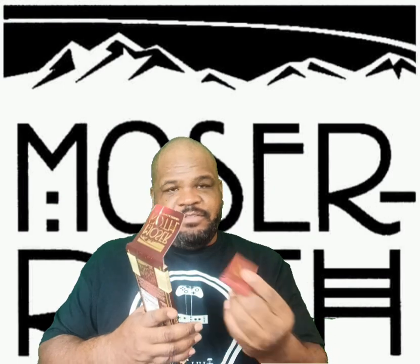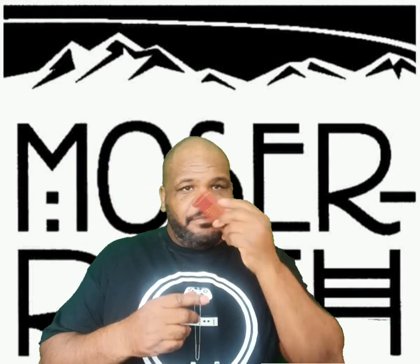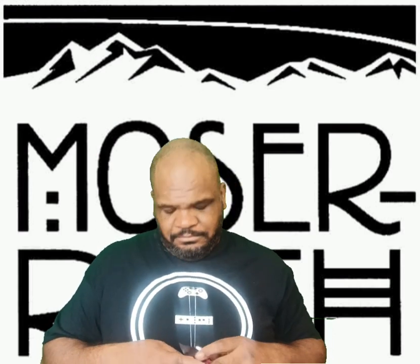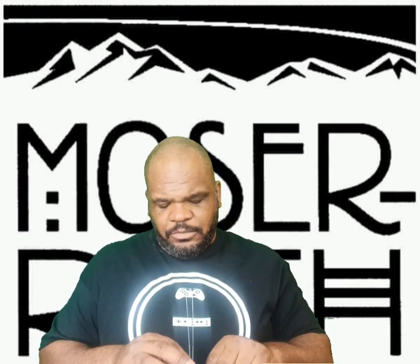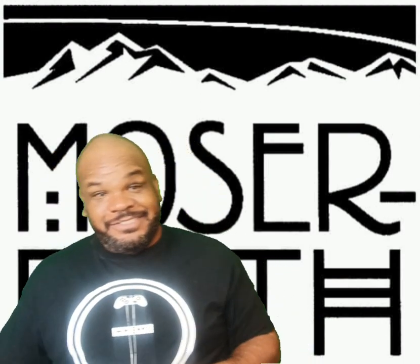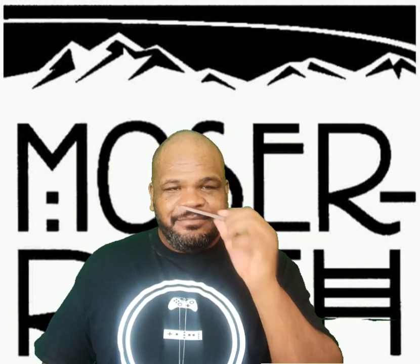It comes in like five of these little bars right here — nice and thin. It smells like dark chocolate, but I don't really smell the fire it says it has inside. Nice and clean dark chocolate, smells good.